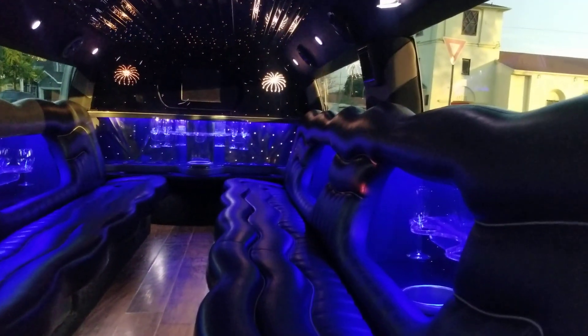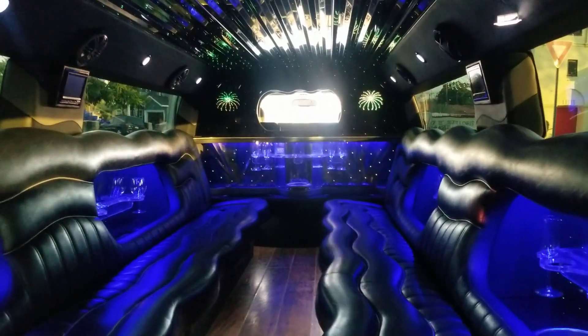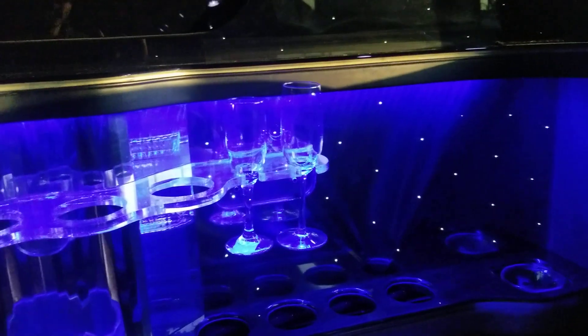There are neon lights as well. Partition window controls are right here. It's got two full-length bench seats and hardwood floors. The bar features black glossy surfaces, clear acrylic champagne glass holders, decanter holders, and a stainless steel champagne bucket.